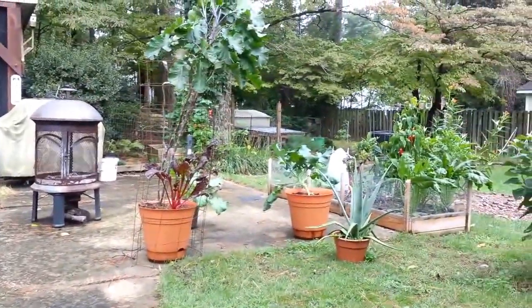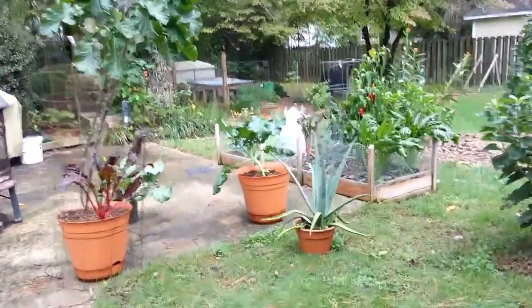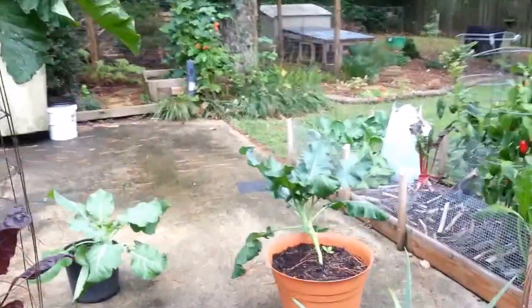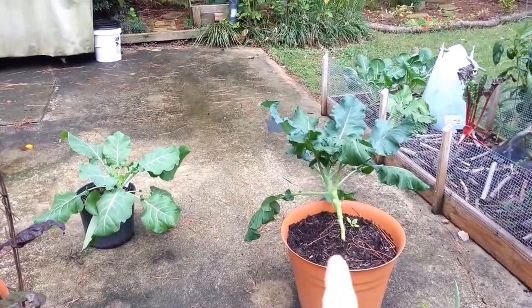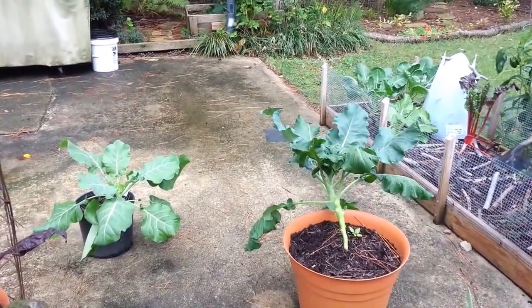I've got some collards — champion collards — and broccoli. I think this is the collards, but I can't tell; they look so similar when they're young.